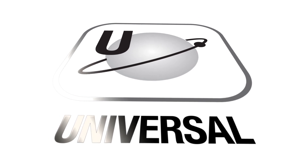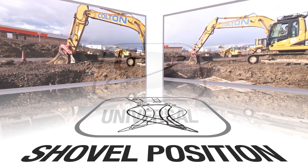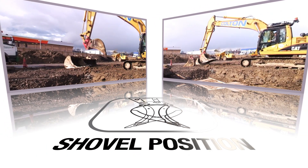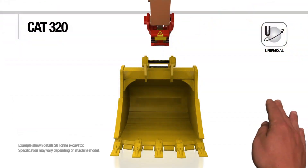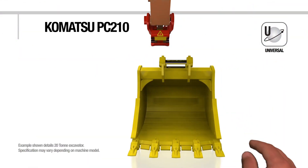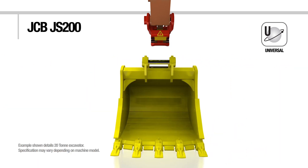The Power Latch retains the universal feature of previous JRB coupler models, offering a maximum pin spread so that it can work with buckets in backhoe and shovel position, as well as attachments from a range of different machine brands within the same machine tonnage class, giving maximum machine utilization and productivity.